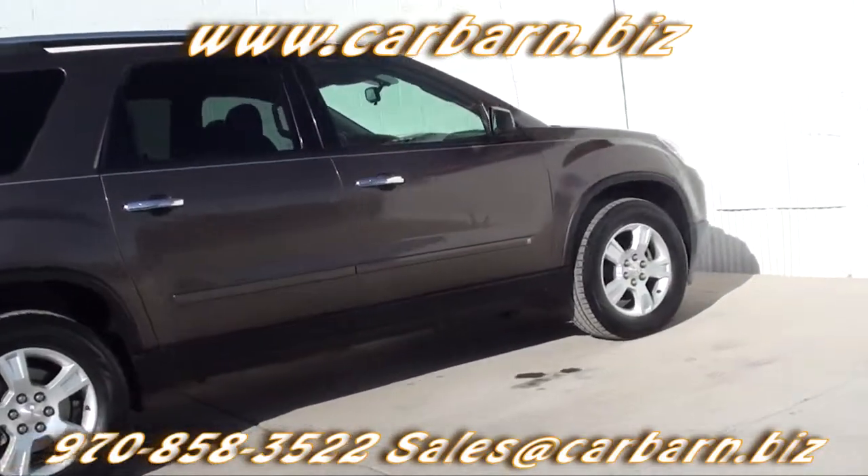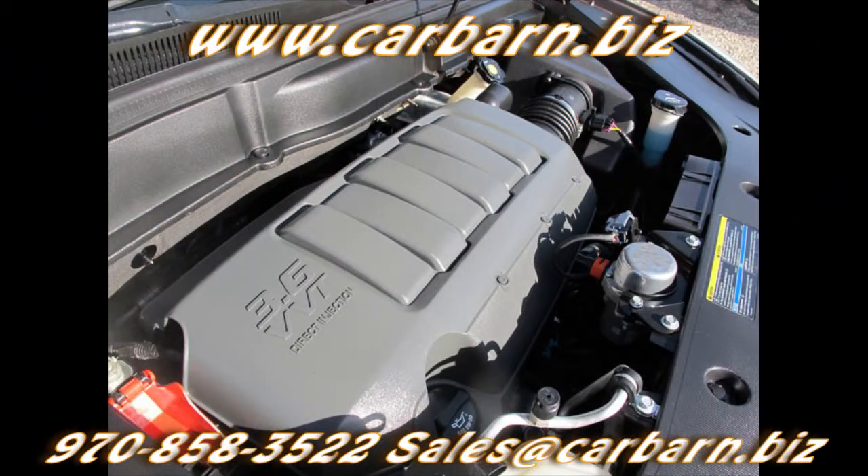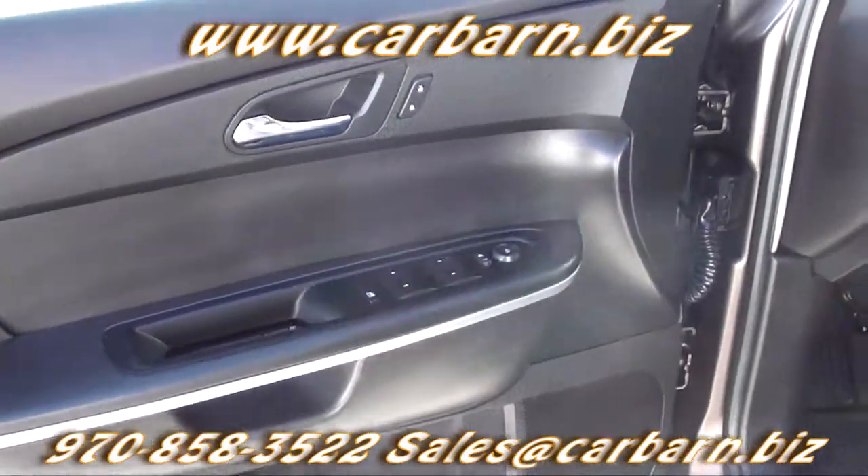This Acadia is powered by the 3.6-liter V6 engine with an automatic transmission and is all-wheel drive.